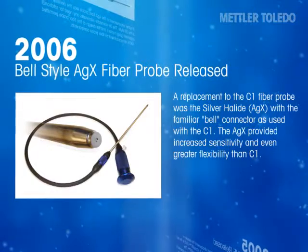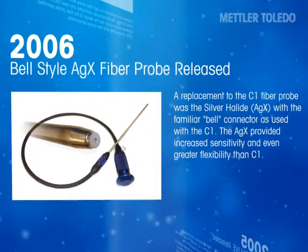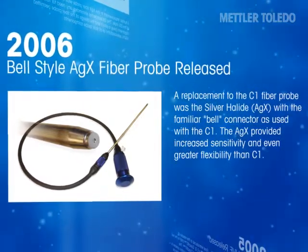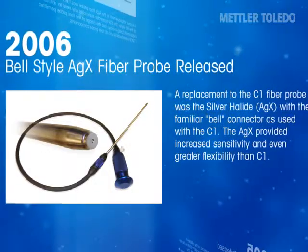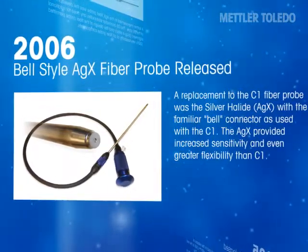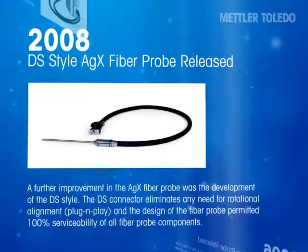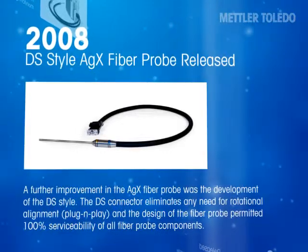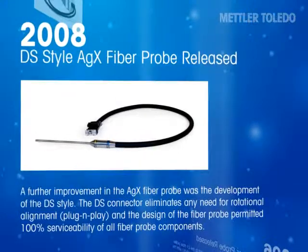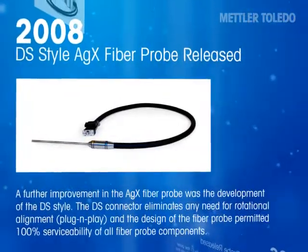A replacement to the C1 fiber probe was the silver halide AGX, with the familiar bell-style connector as used with the C1 fiber. The AGX provided increased sensitivity and even greater flexibility and robustness than the C1 fiber. A further improvement was the development of the DS style connector. The DS connector eliminates any need for rotational alignment, making it plug and play, and the design permits 100% serviceability of all fiber probe components.